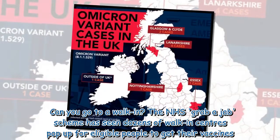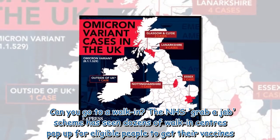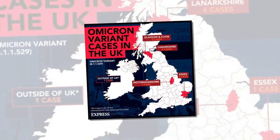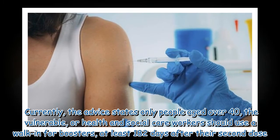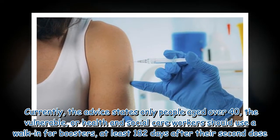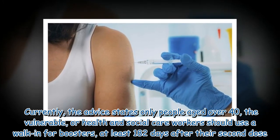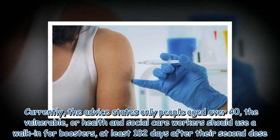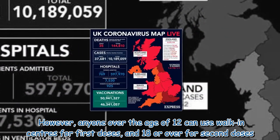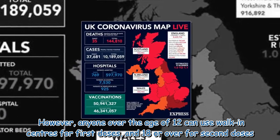The NHS 'grab a jab' scheme has seen dozens of walk-in centers pop up for eligible people to get their vaccines. Currently, the advice states only people aged over 40, the vulnerable, or health and social care workers should use a walk-in for boosters, at least 182 days after their second dose. However, anyone over the age of 12 can use walk-in centers for first doses, and 18 or over for second doses.